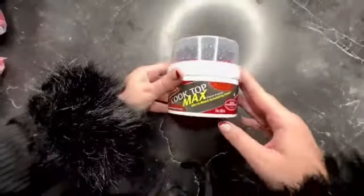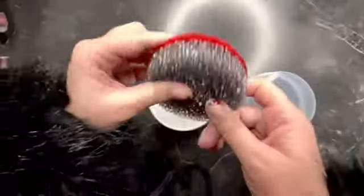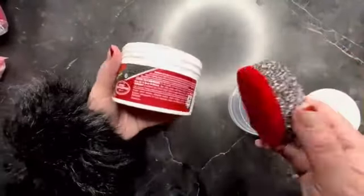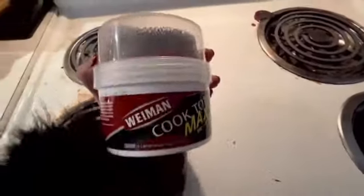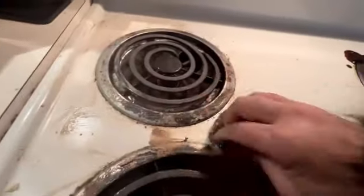Pack restaurant-grade griddle cleaning pads are a reliable solution for keeping your griddles and other household surfaces clean and well-maintained. With over 10 years of experience in product marketing and writing, I can confidently attest to the effectiveness and quality of this product. The LJ Deals 5-pack restaurant-grade griddle cleaning pads come in dimensions of 6 inches by 4 inches with a thickness of 0.5 inches. Each pad weighs approximately 2.89 ounces. These pads were first made available for purchase on July 12, 2023, and are manufactured by LJ Deals.